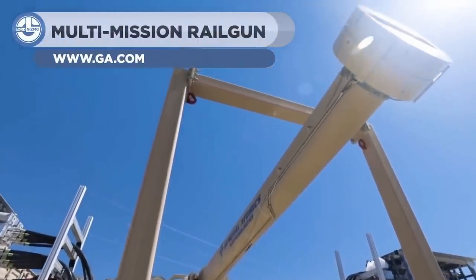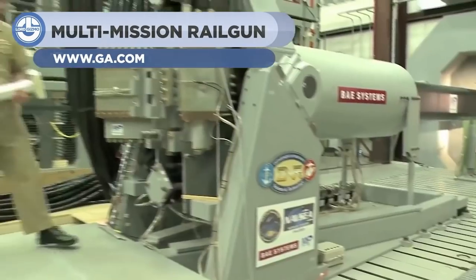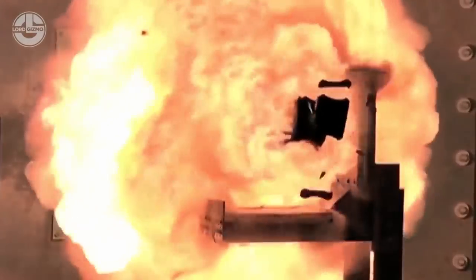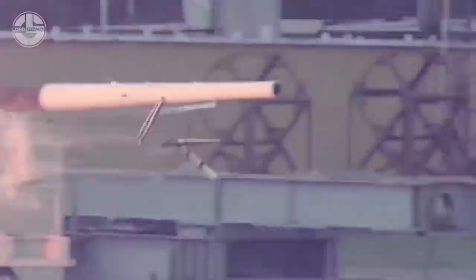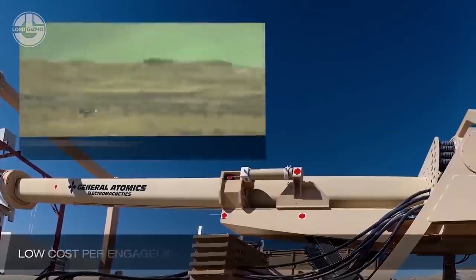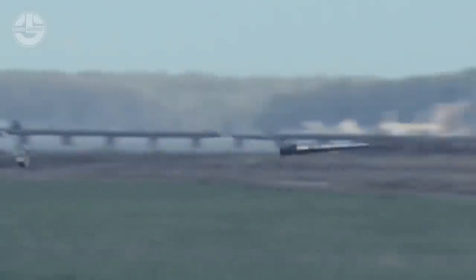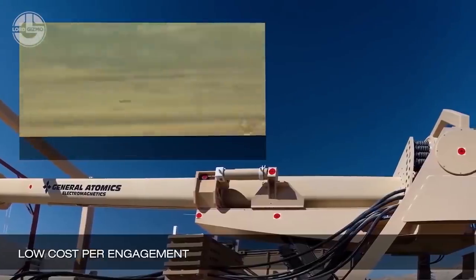Next up, we have a multi-mission rail gun. This weapon system is built to support air and missile defense, countering battery fire and precision indirect attacks. It is equipped with electromagnetic launchers that use electricity instead of chemical propellants to fire projectiles at high speeds. The high muzzle velocity can be twice that of conventional guns, leading to shorter engagement times, extended keep-out zones, and longer range.